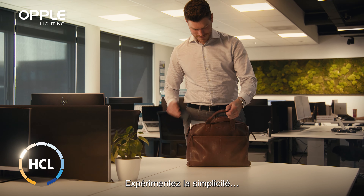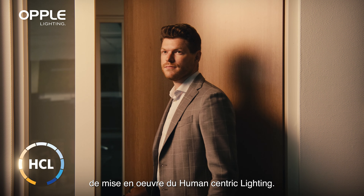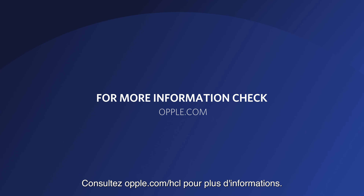Experience how simple it can be to unlock the power of human-centric lighting. Check OPPL.com for more information.